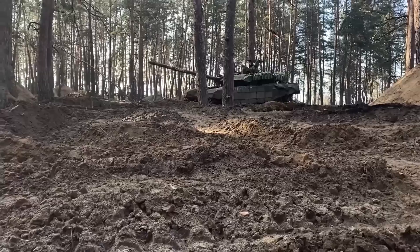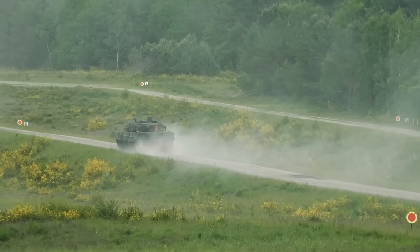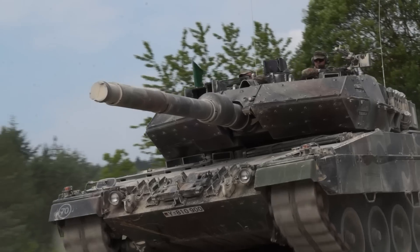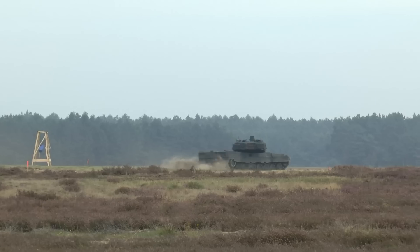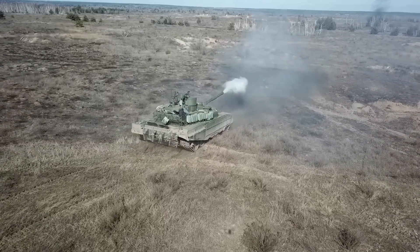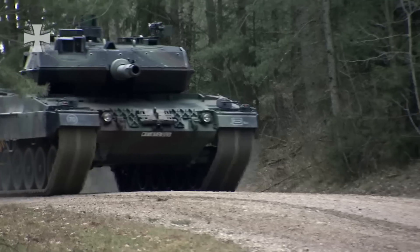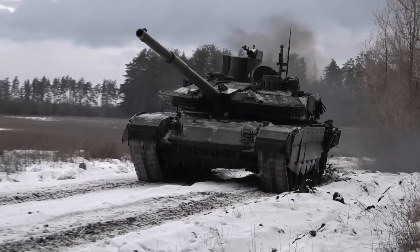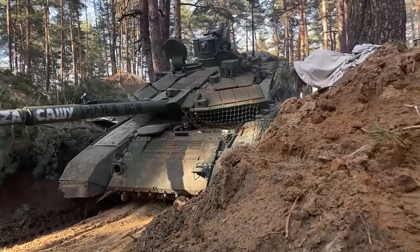In conclusion, the Leopard 2A6 and T-90M both possess advanced capabilities in terms of firepower, mobility, protection, and networking. While the Leopard 2A6 may have an edge in terms of firepower and mobility, the T-90M's upgraded armor and protection systems make it a formidable adversary. The outcome of a potential engagement between these two tanks would depend on various factors such as crew training, tactics, and the specific combat situation.